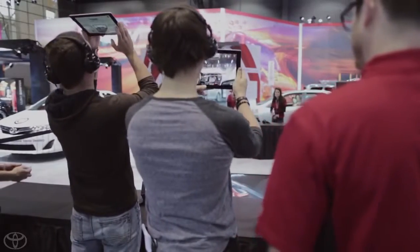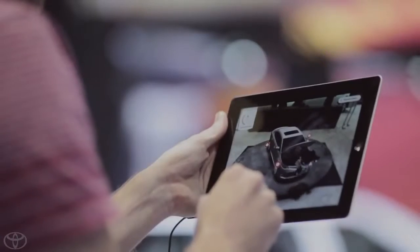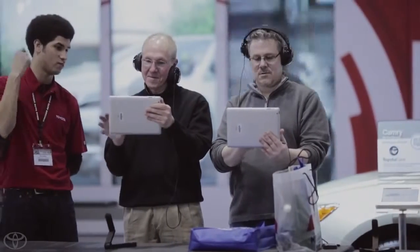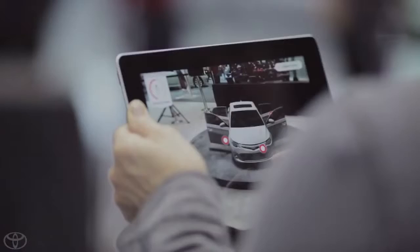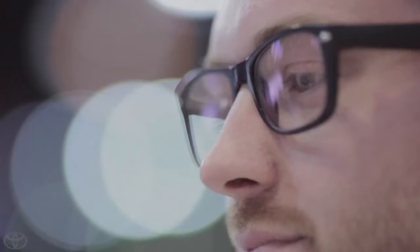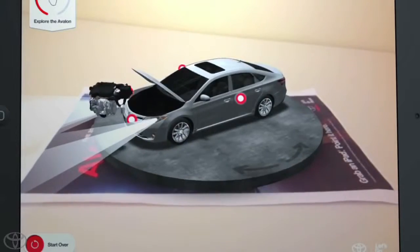It was important to tell the story of one of the most American designed and engineered vehicles in Toyota's 75-year history in a way that felt as unexpected and modern as the car itself. Rich audio, complete with a voiceover and sound effects, walked visitors through the various stages of Avalon's fresh new design process and resulting design.